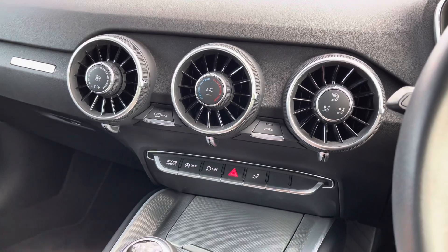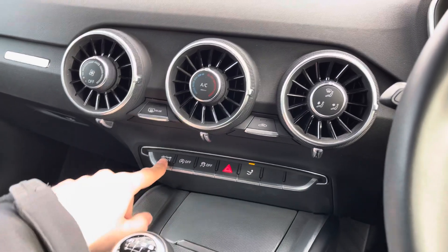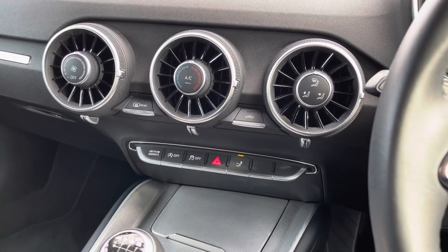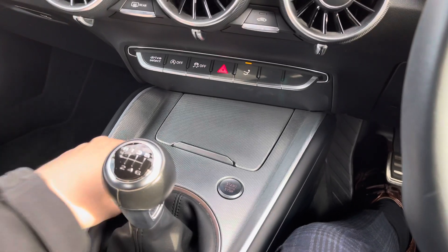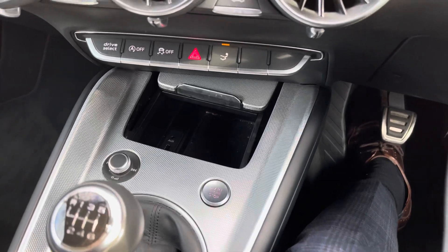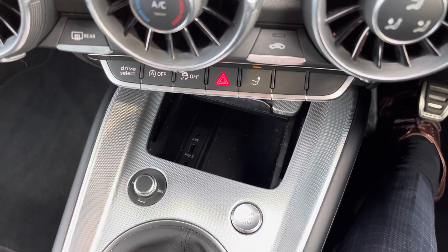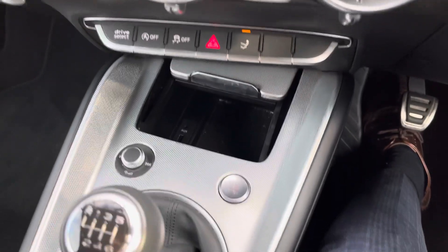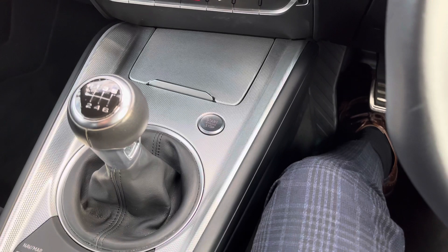Down here we have shortcut buttons for the electrically deployable spoiler, start-stop, traction control and drive select — meaning once you've learned where these are, you don't need to take your eyes off the road. Behind the cover in front of the gear stick are two USB sockets plus an auxiliary socket, and the area also doubles as storage for items like your wallet or keys, which remain hidden when the cover is closed.